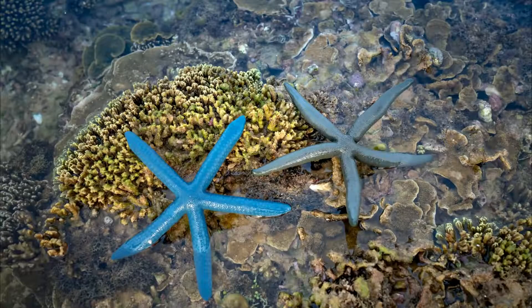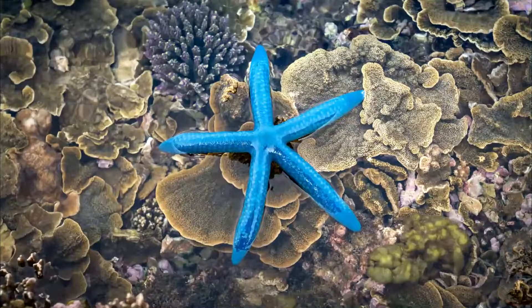Sea stars are only found in marine environments, but they can be seen in every ocean of the world. They will live anywhere from intertidal zones to the abyss.